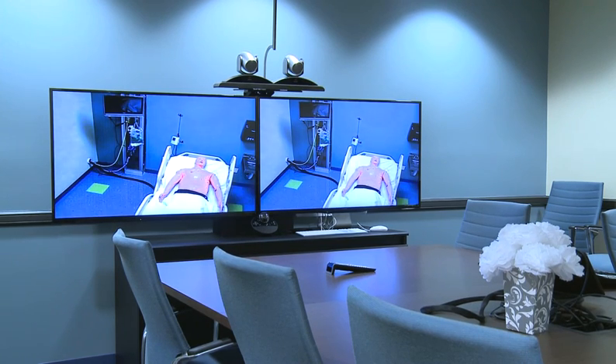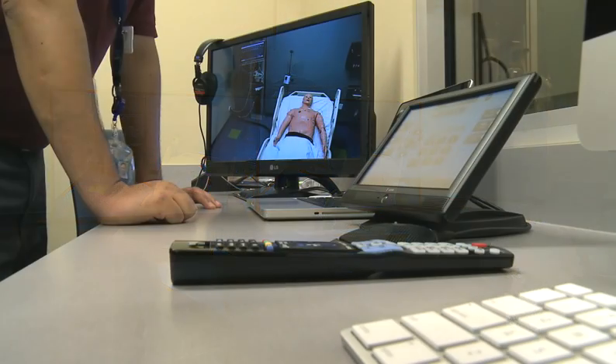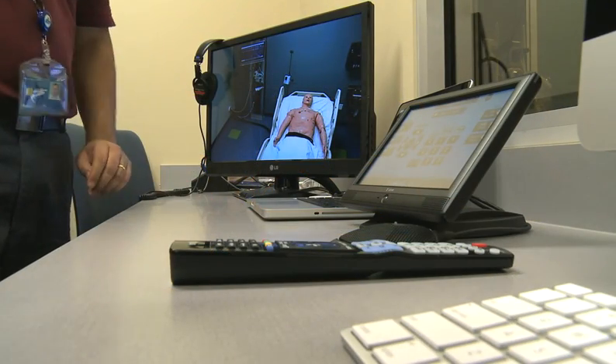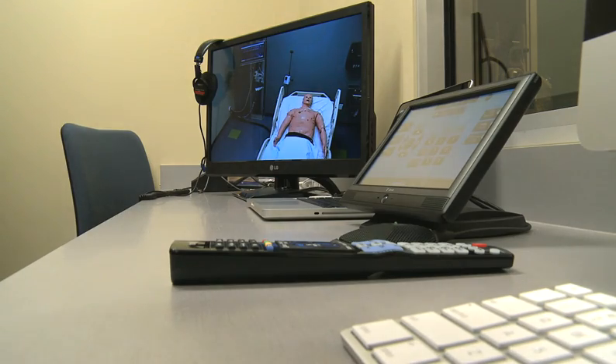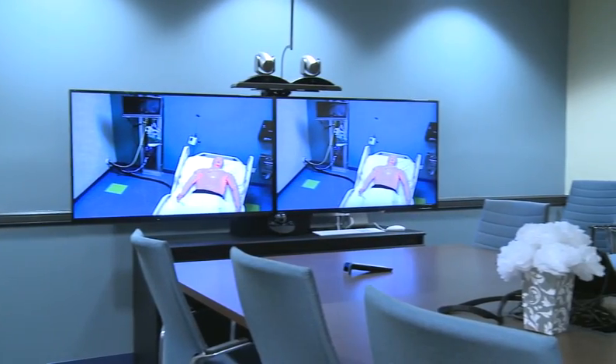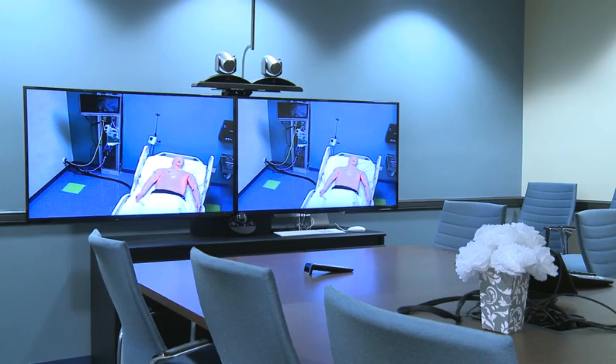One very exciting thing we've done is incorporate video conferencing into the classroom, our conference rooms, and our simulation suites. That means our instructors can stay in the conference room while students experience a real-life hospital emergency in the simulation suite without being influenced by faculty. Our faculty can watch and communicate with students as needed, but their influence won't be over the student's shoulder.